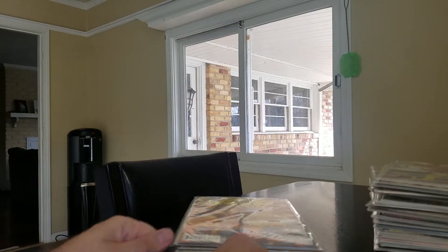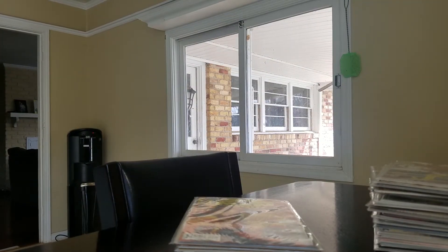Alright guys, that was it — that was my two eBay lots and my dollar book haul for the week. See y'all next time.